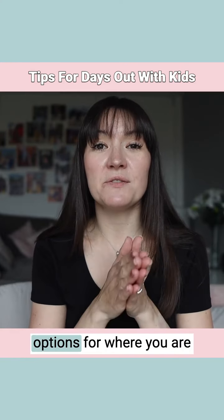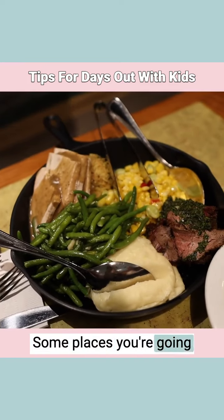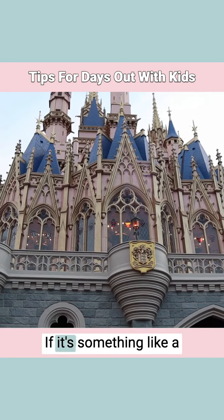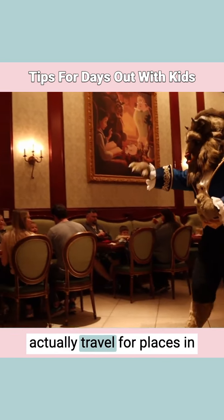Take a look at the menu options for where you are going before you travel. Some places you're going to need to book dining options before the day. If it's something like a Disney trip, this can be up to two months before you actually travel.